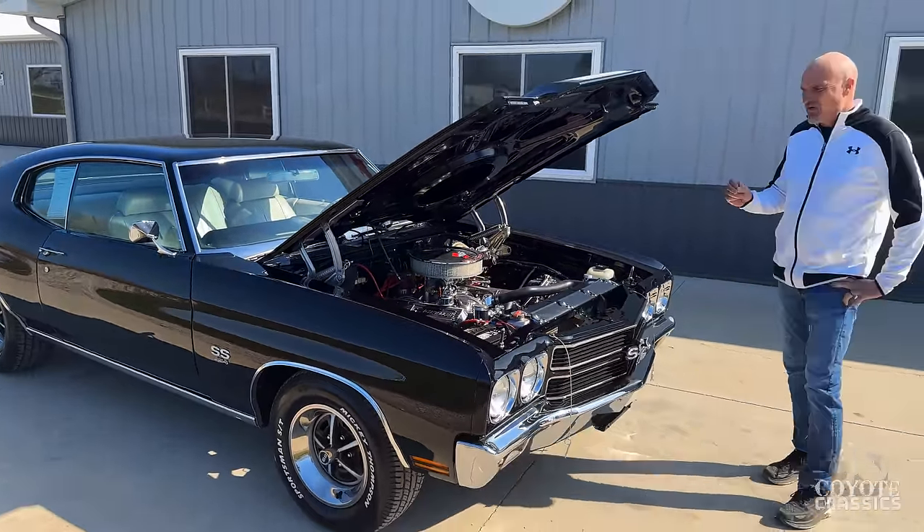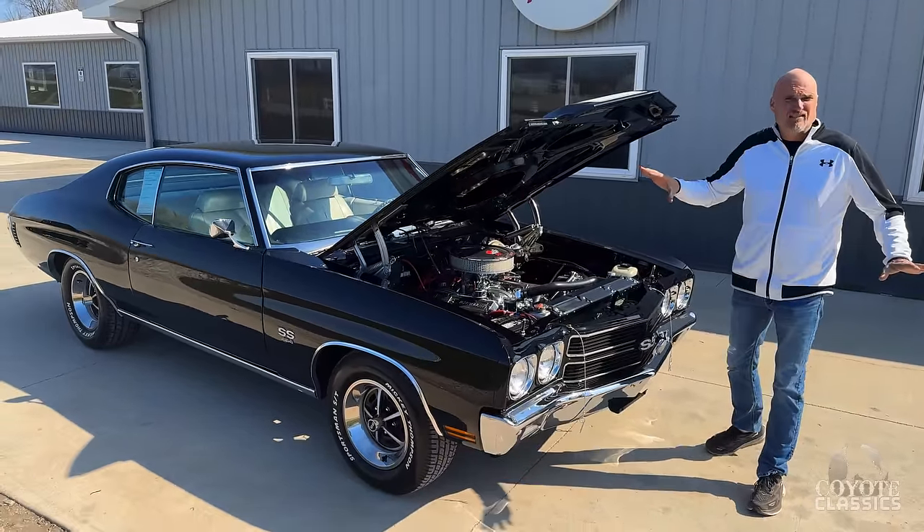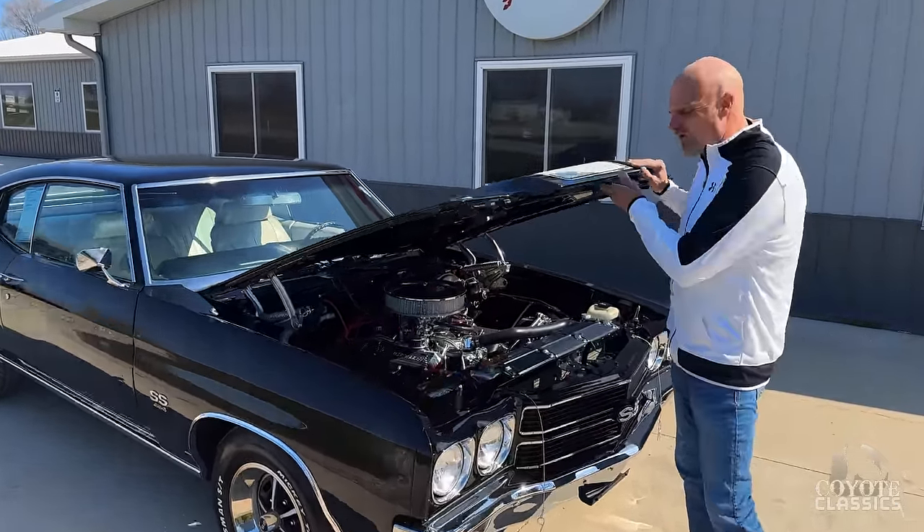The paint job is just so deep. You'll see what I saw the other day — the bottom of the hood, trunk lid, all that stuff. The paint's just as nice under there as it is everywhere else.